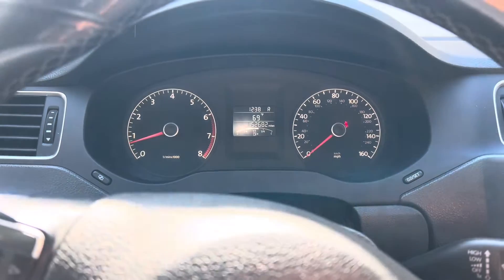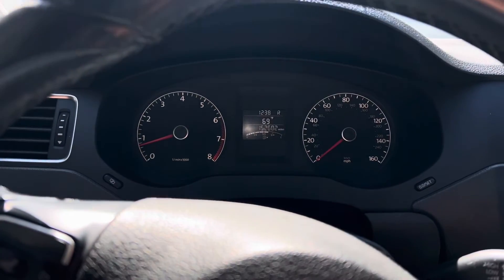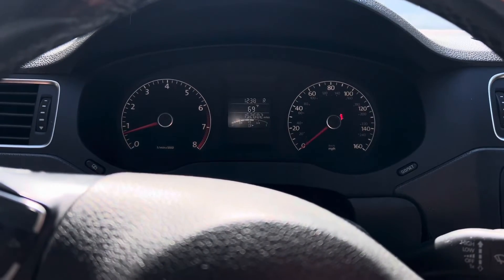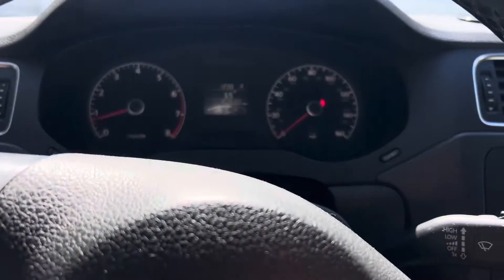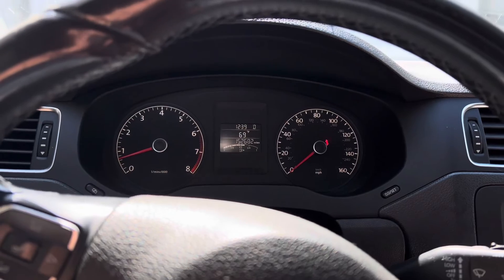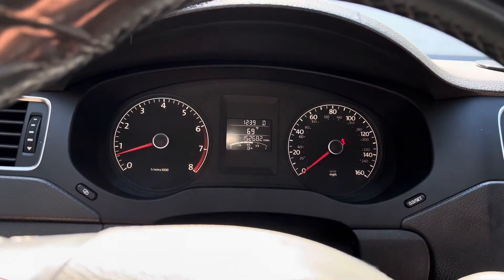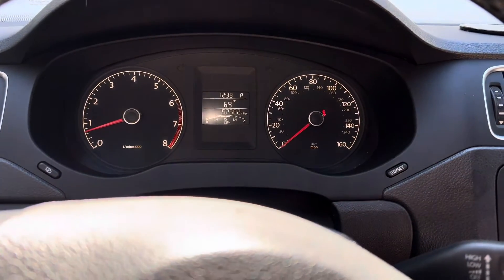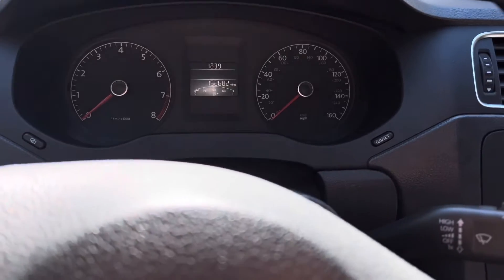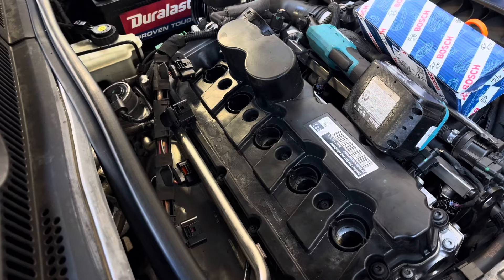I just turned on the AC — oh boy, it's really struggling right now. It's vibrating so bad. Okay, something is still not right. We're going to turn it off and do a little more diagnosing.